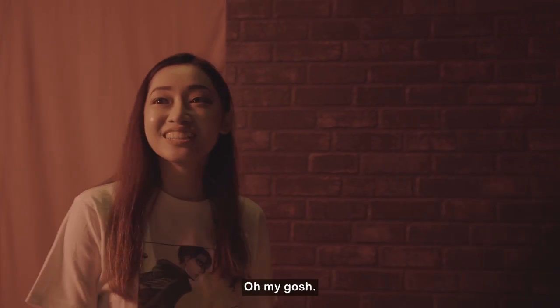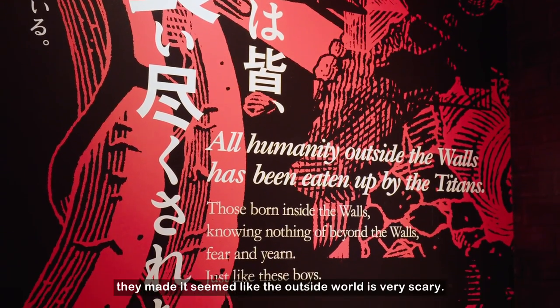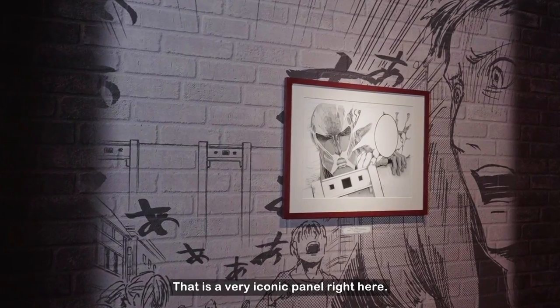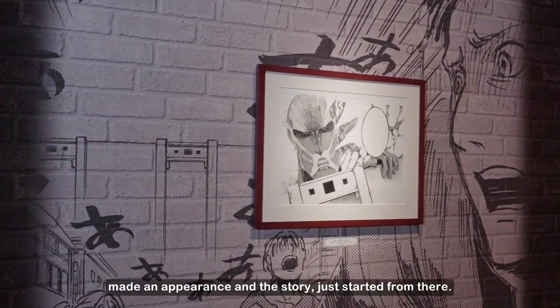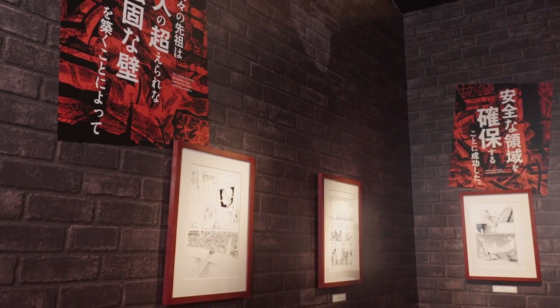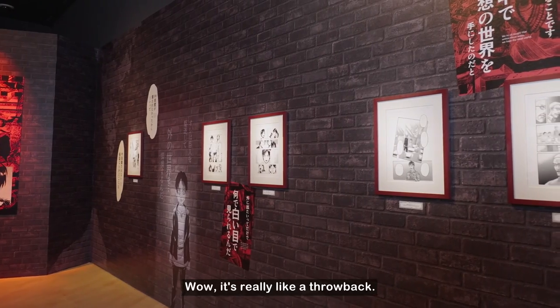This is inside the walls. They make it seem like the outside world is very scary, so you're safe within these walls. That is a very iconic panel right here — this is when the Colossal Titan made its first appearance and the story just started from there. It's really like a throwback.